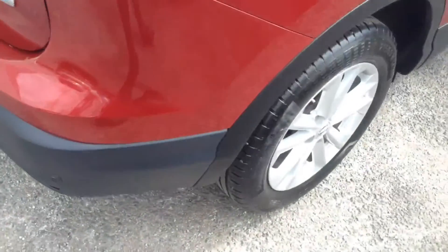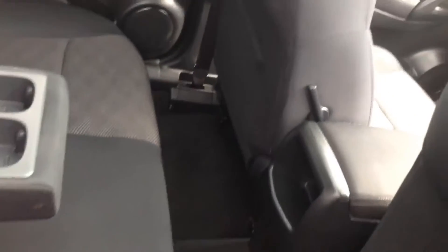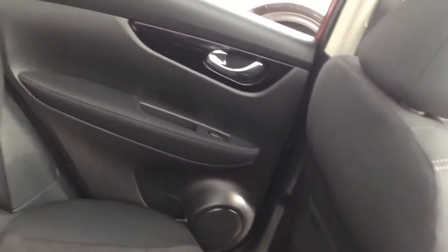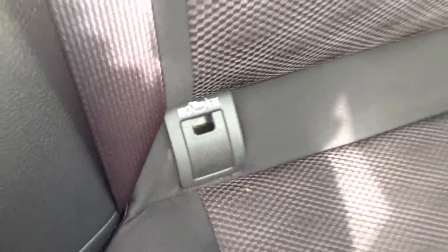The rear seats also have three active headrests. Taking a look into the rear of the cabin, as you'd expect in a car of this size there's plenty of room for three rear passengers. Equipment-wise there are speakers in both doors, rear electric windows, a flip-down armrest with a couple of cup holders, and isofix anchor points on the two outer seats.